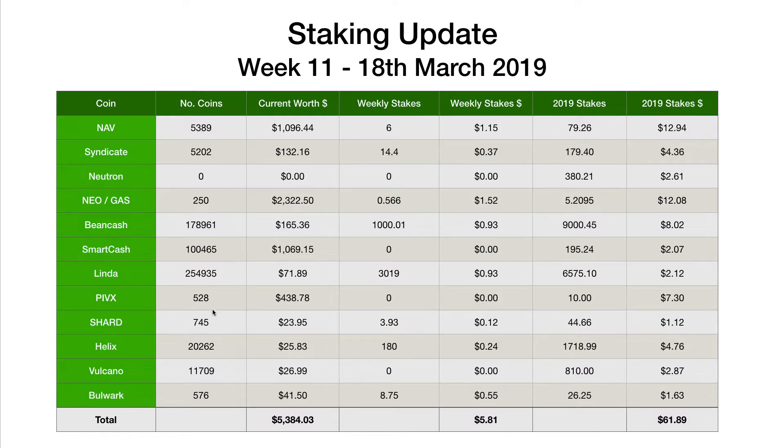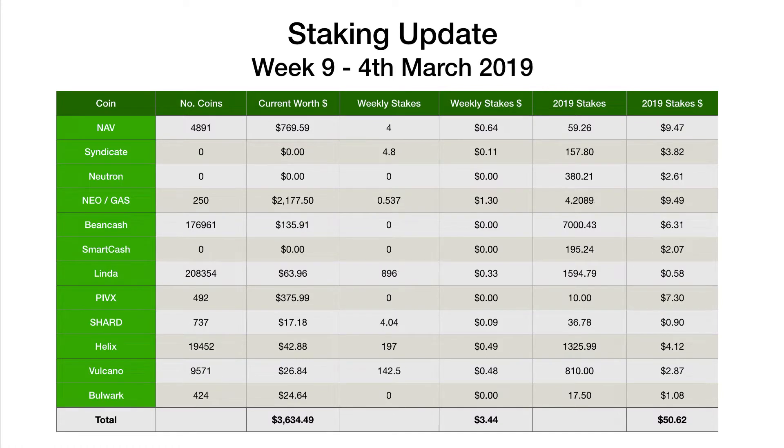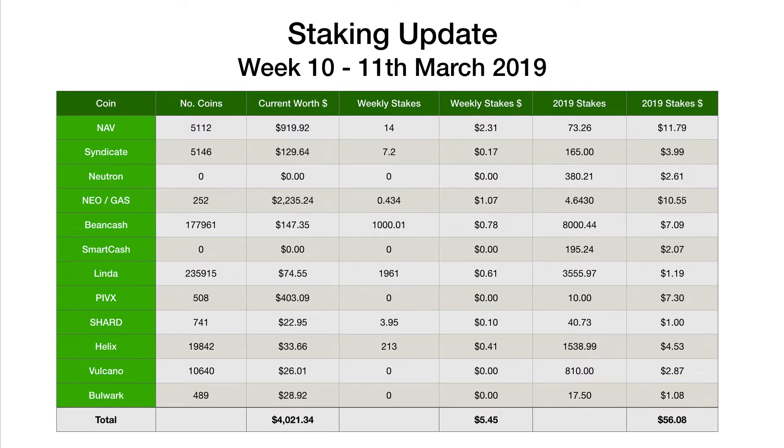The only other change is I've been acquiring a few more coins. Every week I seem to say there's a reason why I haven't got as many stakes as maybe I should have. One of the reasons, particularly in the last few weeks, is that I have been trading a number of these coins. Nav, for example — if I jump back a couple of weeks to week nine, we had just under 4,891. Then in week ten we had 5,100, and then this week we're up to 5,389. This is basically just trading. A lot of these coins are swinging up and down 10–20% at a time every few days, so I am taking advantage of that — selling my coins and then buying them back a bit cheaper, which means I'm increasing the coins all the time.